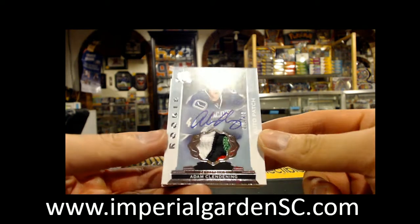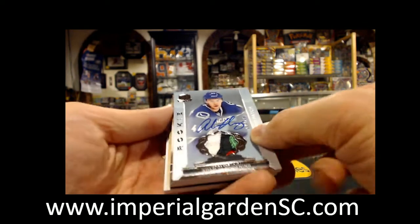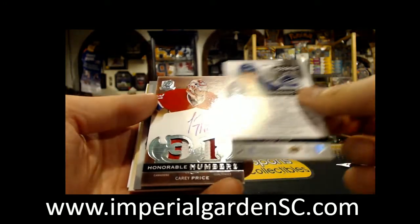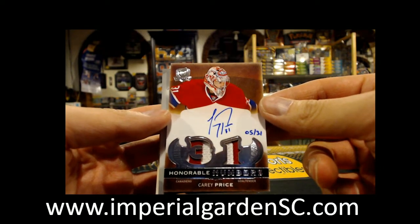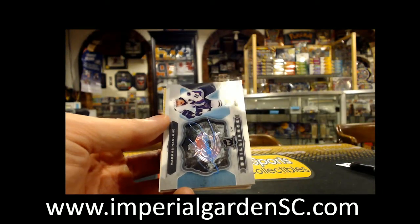Our next one is a nice four-color, number 13 out of 249, with Adam Glendenin. Got a Blackhawk — one of his Blackhawk patches in there. He is a Vancouver Canuck, so that's going out to Vancouver. And we got a two-color and two-color Honorable Numbers patch of Carey Price, number 539, for the Canadiens.